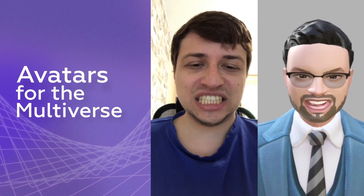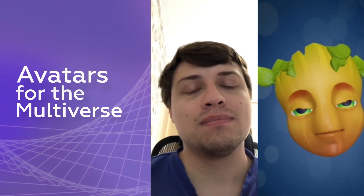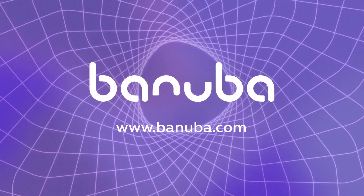As for our future plans, we're working on realistic 3D avatars for the metaverse, which can also be used in marketing, games and for other purposes. Sounds intriguing? With Banuba, you can go anywhere and do anything. Join us.